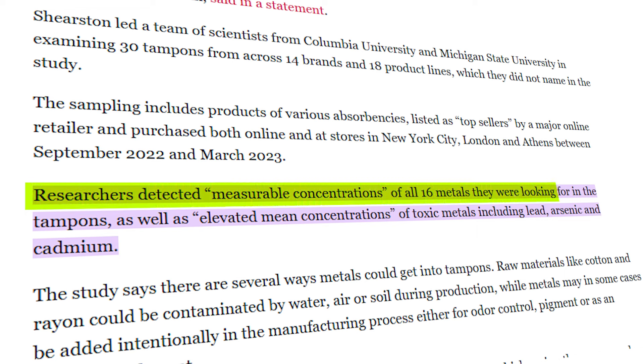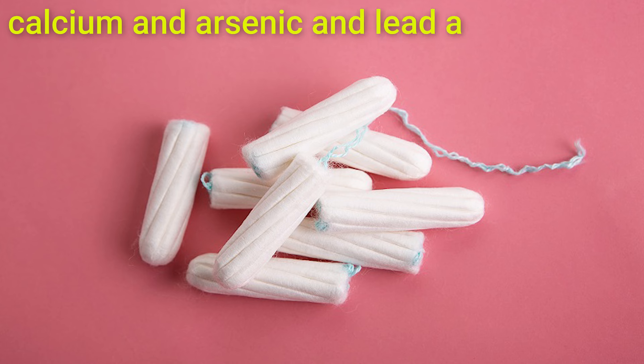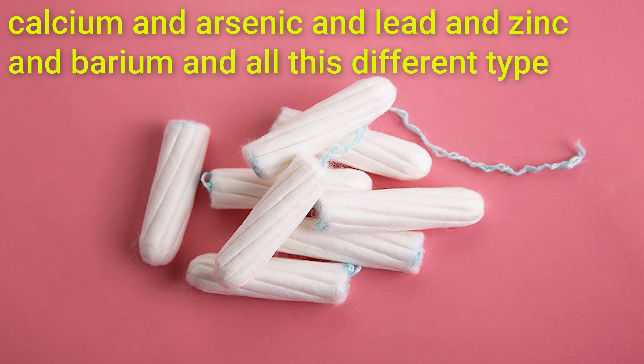This recent study was published in July of 2024. Researchers found that 16 different types of metals were tested, and mostly all of them were found in tampons — things like calcium, arsenic, lead, zinc, barium, mercury, nickel, strontium, and selenium within different tampons.